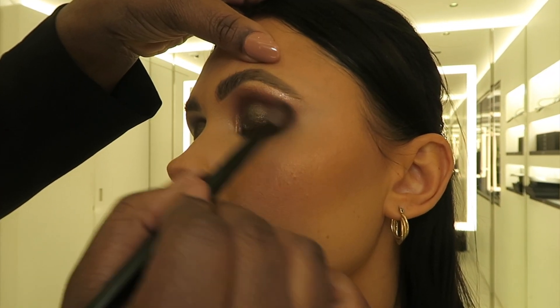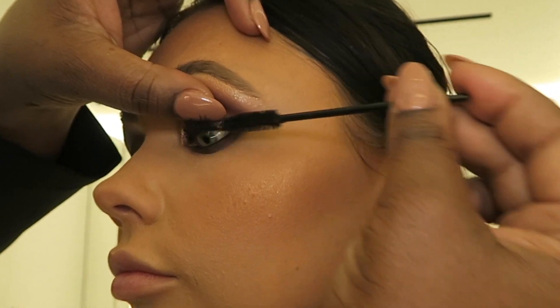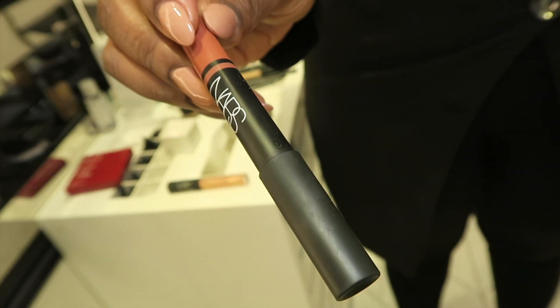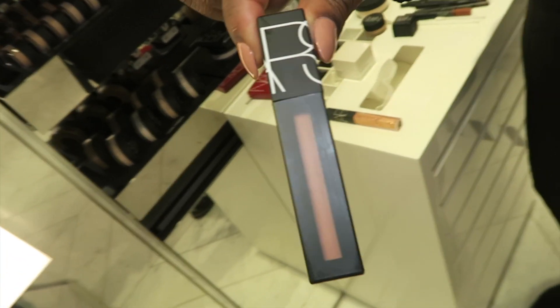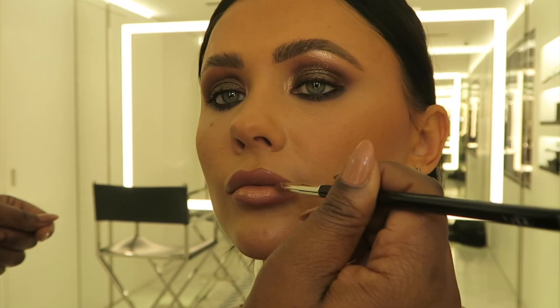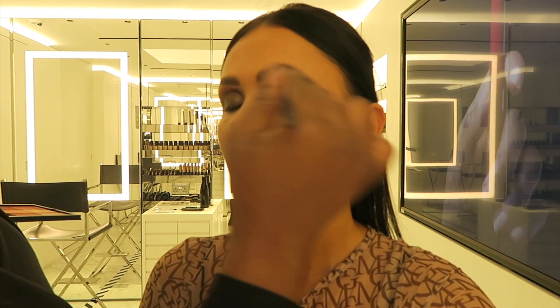She grabbed a shimmery champagne tone and popped that underneath the brow bone and near the inner tear duct area. Throughout, she was continuously blending all the products together to make sure they went seamlessly. Then they used the Climax Mascara — NARS don't actually have any eyelashes, so if you go to their makeup counters you might want to apply your lashes after your appointment. For the lips, she took the Satin Lip pencil — quite creamy and hydrating, good as both lipstick and liner. She then took a power mat in the center of the lips and a golden shimmery lip gloss on the center of the bottom lip and near the cupid's bow. Final touch: a little more NARS Orgasm Blusher blended into the brow bone area so all the tones went together.